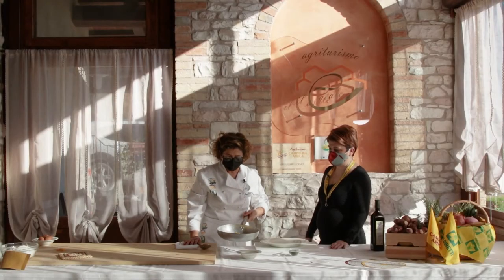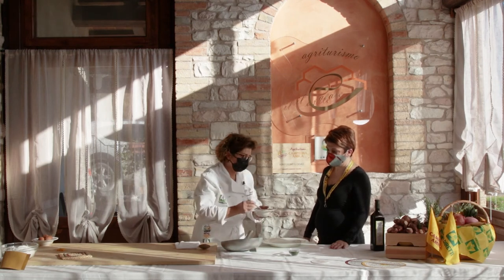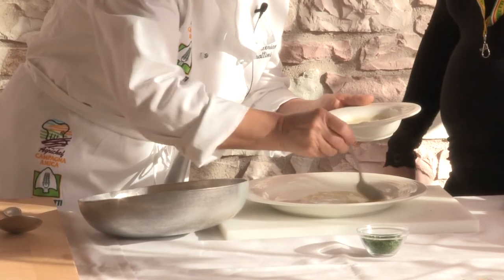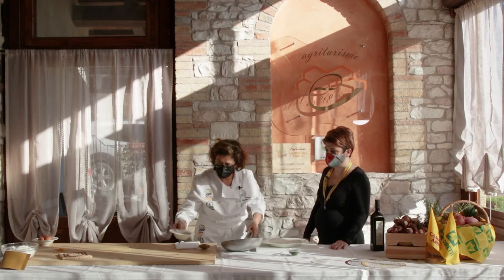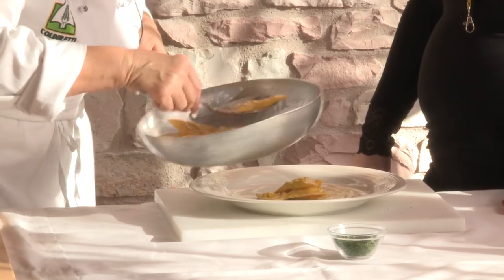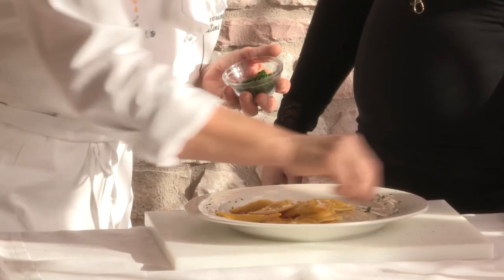Li saltiamo in padella finché il burro con l'acqua di cottura, che ha un pochino di amido, diventa una cremina. La pasta è pronta, l'abbiamo saltata in padella. Per l'impiattamento possiamo usare un pochino di vellutata come base, per riprendere il ripieno. Poi andiamo a mettere il raviolo e mettiamo un pochino di prezzemolo come guarnizione.